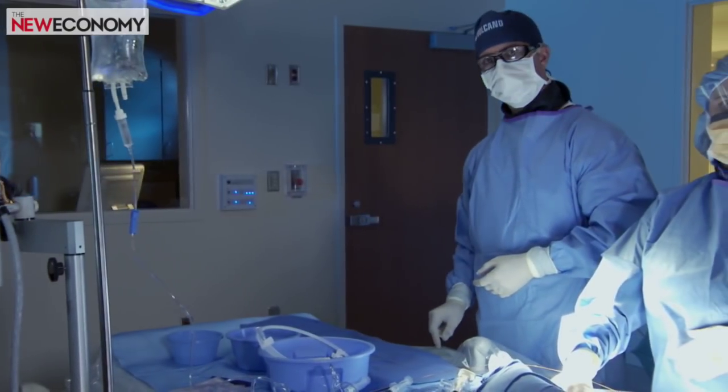FFR is a physiological assessment through a sensor mounted on a wire that allows a physician to assess which critical vessel needs to be treated versus which vessel needs to be deferred.